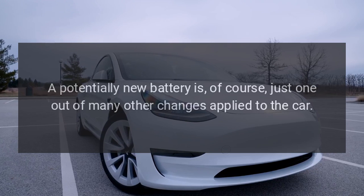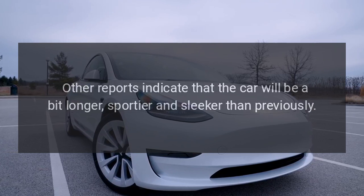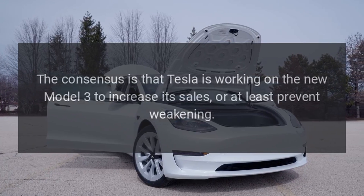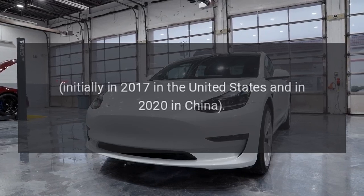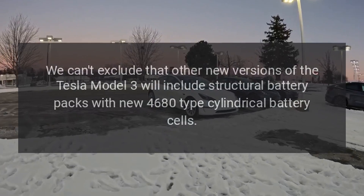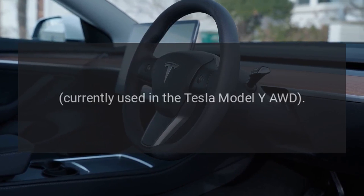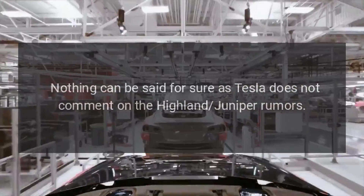A new battery is just one of many other changes applied to the car. Other reports indicate the car will be a bit longer, sportier, and sleeker than previously. Tesla is working on the new Model 3 to increase its sales, as the model was initially introduced in 2017 in the United States and in 2020 in China. It can't be excluded that other new versions of the Tesla Model 3 will include structural battery packs with new 4680-type cylindrical battery cells, currently used in the Tesla Model Y AWD. Nothing can be said for sure, as Tesla does not comment on the Highland or Juniper rumors.